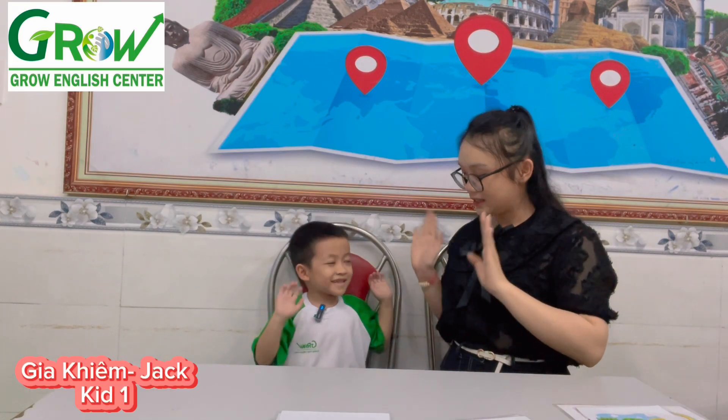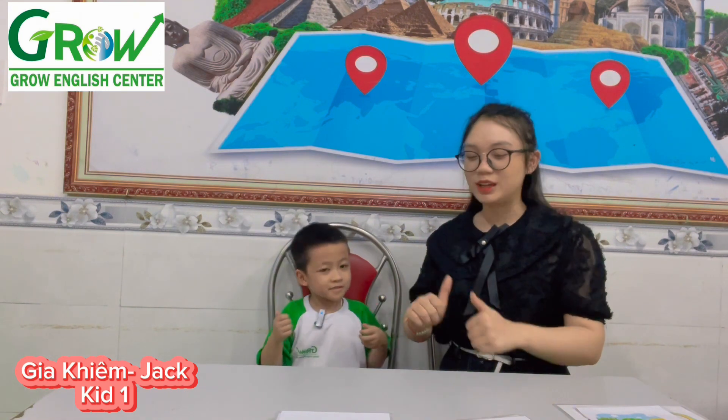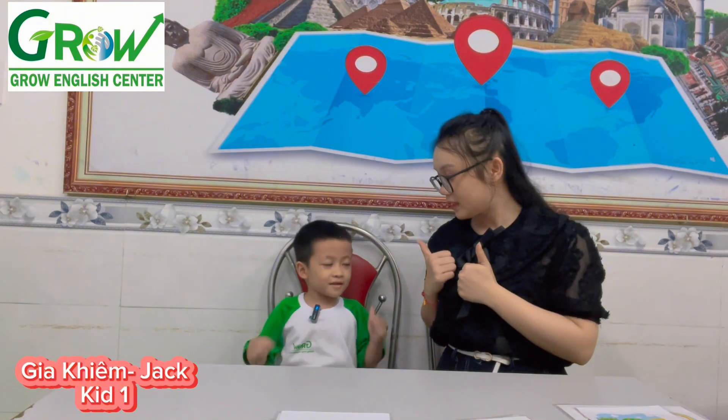Hello, please. How are you today? I'm ready. Today is a speaking test. I will ask you some questions. You listen carefully and answer my questions. Are you ready? Yes.